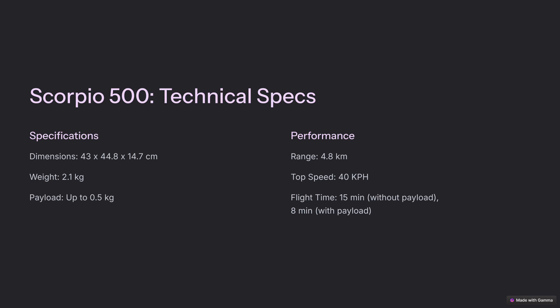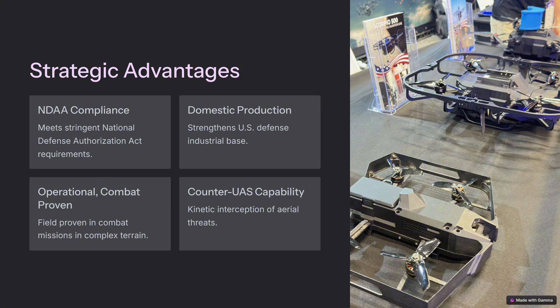It sounds like a game changer, and it certainly has the potential to be. It's turning heads in the defense world. One crucial factor is its endurance. Without a payload it can fly for about 15 minutes, and with that pound of explosives, around eight minutes. Eight minutes is still a decent amount of time to loiter and wait for the right moment. In a tactical situation, those extra minutes can make all the difference. It's not just about hitting hard — it's about hitting smart. And it's not just theoretical anymore; this thing has been battle-tested.